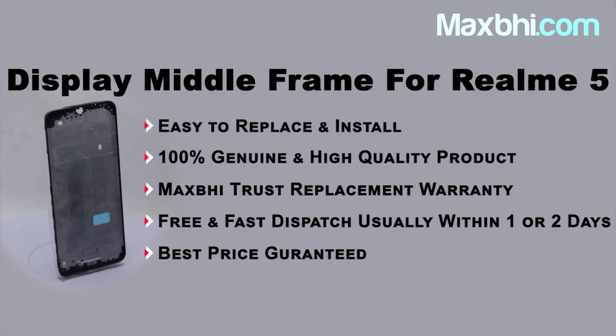Maxp.com has been serving thousands of happy customers over the past 6 years. Order now with special cashback and heavy discounts to get the best quality replacement for your phone. Thank you.